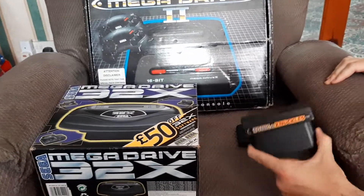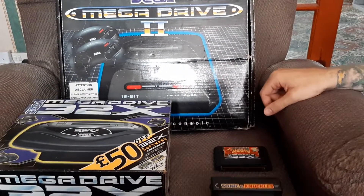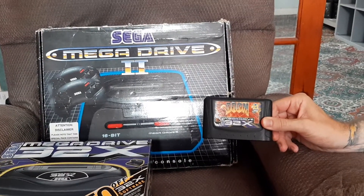I've got Sonic & Knuckles — you can't find the game that goes in the top — and then my favorite game of all time: Doom.